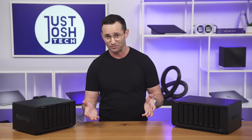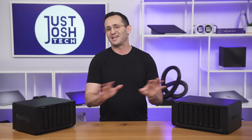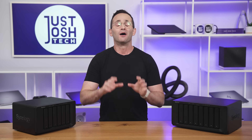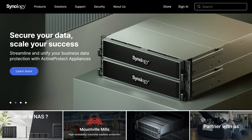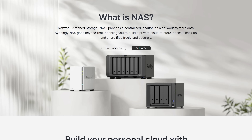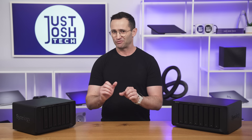Luckily, I had already purchased a NAS, primarily as a backup device — but between you and me, I think I just purchased it because it was a cool piece of tech that I wanted to play around with. I stupidly never tried editing off it; I assumed it would be too slow. Boy was I wrong. At the time, I had heard that Synology was the easiest to use, so that was the brand I went with. I'm very happy that I did, and I am going to talk more about that later in this video.